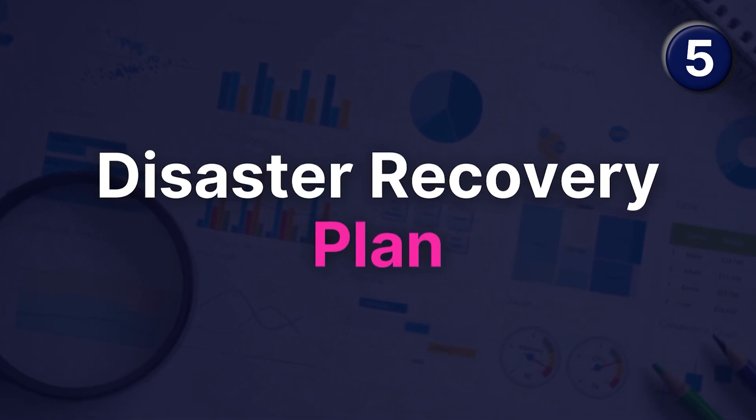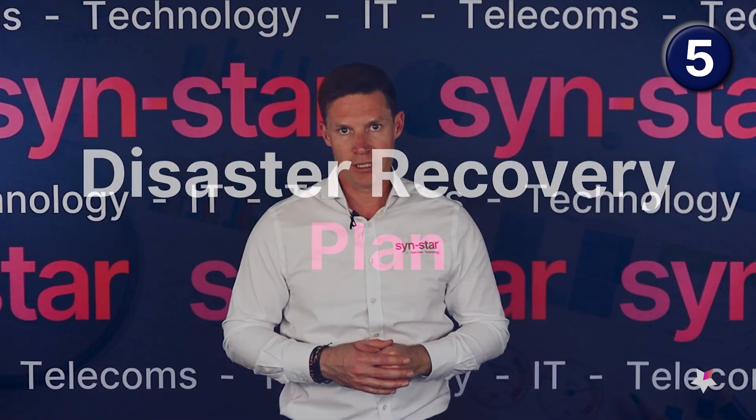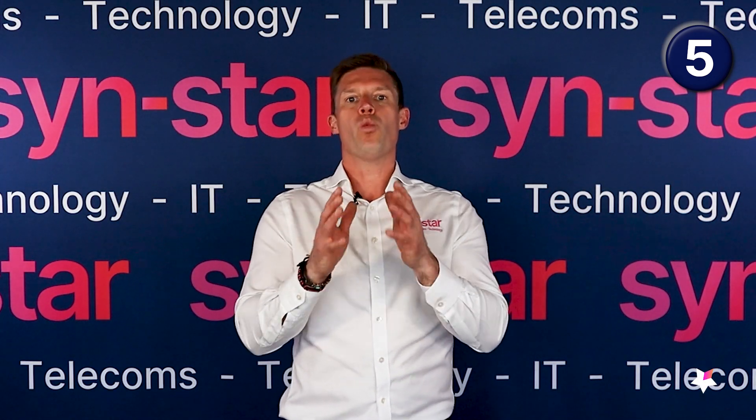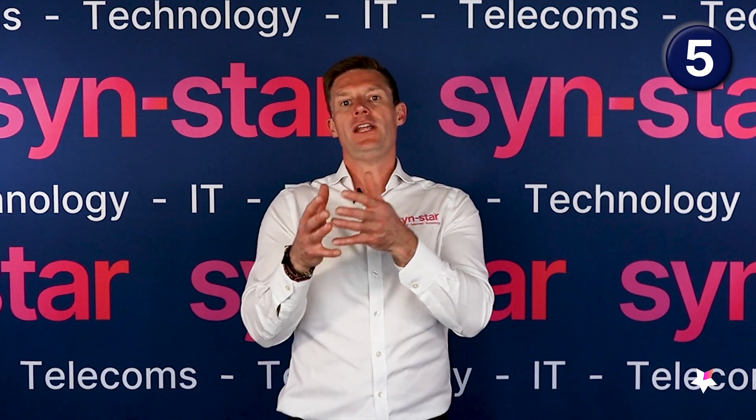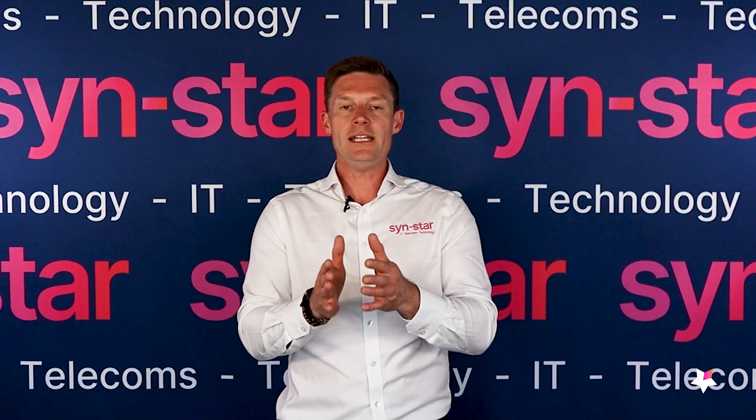Number five, the final element: make sure you build and run a full disaster recovery process. You need to understand the vulnerabilities and the worst-case scenario — if that machine gets hacked, what happens? You'd also build disaster recovery in for if the machine fails, because if it's an older device it may be five, ten, fifteen, even twenty years old. You need to plan for if that machine fails and stops communicating with your main machine that handles business operations.